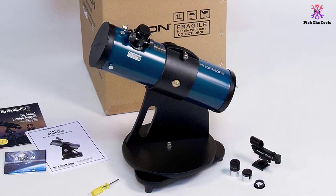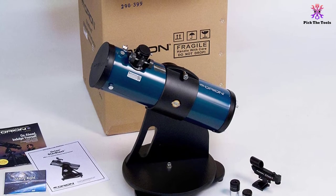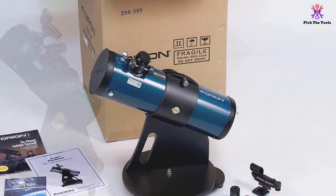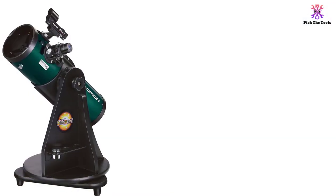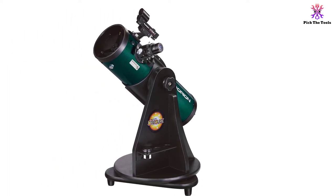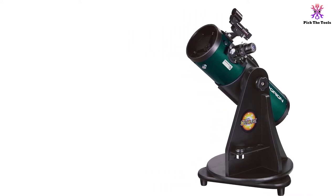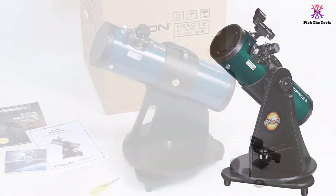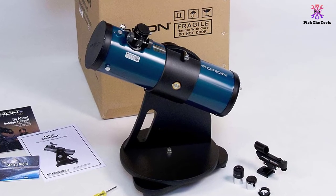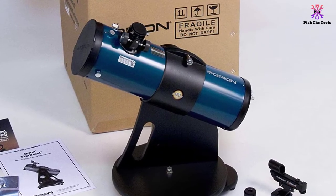The stable tabletop base makes it much easier to track astronomical objects as they move around in the sky. You can also take advantage of the two Explorer 2 1.25-inch Kellner telescope eyepieces for easy aiming. The Orion 10015 Starblast comes with an eyepiece rack, dust cover, and Starry Night astronomy software, which makes it a complete go-to set for beginners — including astronomy software simple enough for kids to use.